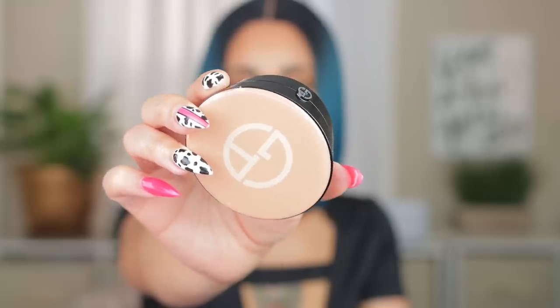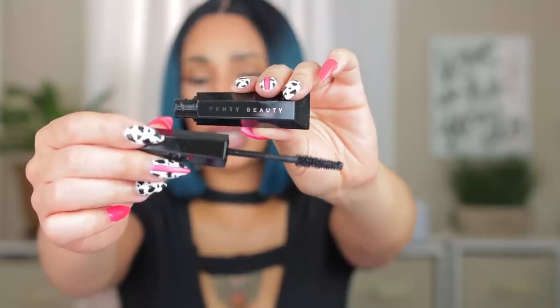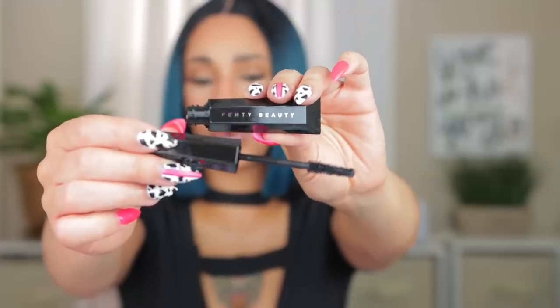Hopefully the Givenchy Luminous Silk Powder gives me that nice luminous look, though I heard it was reformulated — people still like it but the earlier version was supposedly amazing. On to two mascaras: the Fenty Hella Thick mascara — everybody was raving about it saying it makes your lashes so thick and pretty. The shade is Black and the packaging is really cute. After I ordered it though, people were saying it was smudging and flaking, so it's still getting mixed reviews. We'll see.